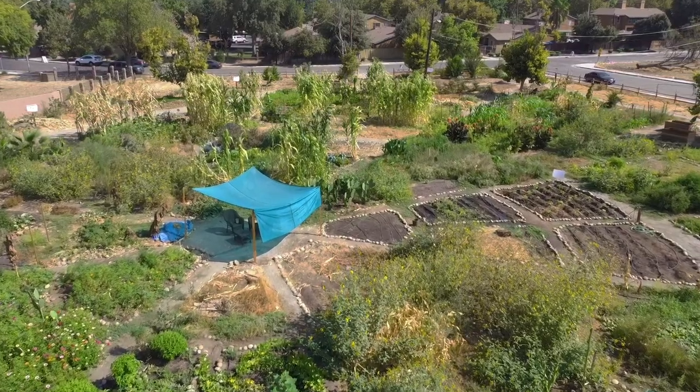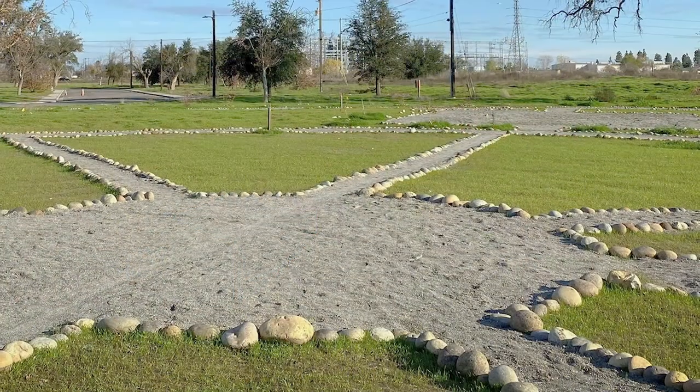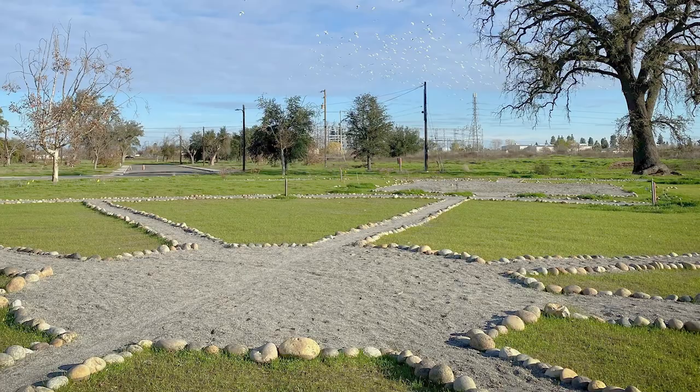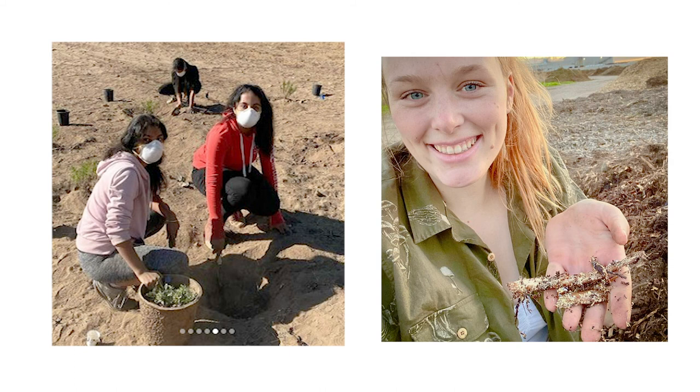If it wasn't for the residents and the garden leadership team, this project would not have been able to come to fruition. When it was an empty lot, we came in and put in the roads and main paths, but we didn't bring the gardens — we didn't bring the residents. It's just been great to see everyone grow and see how many people are now a part of this project.